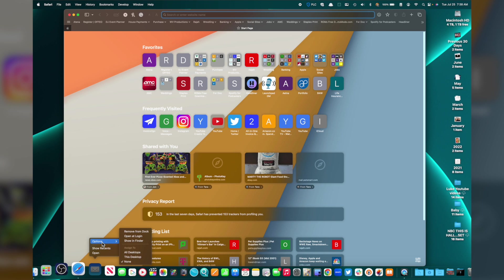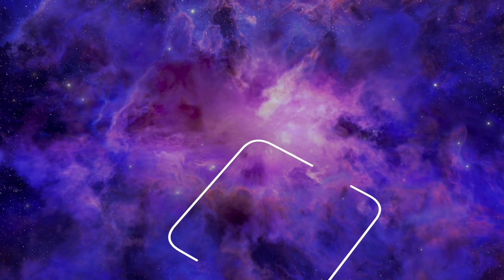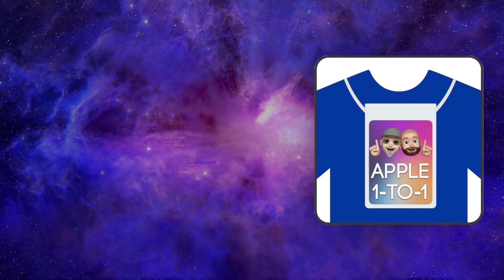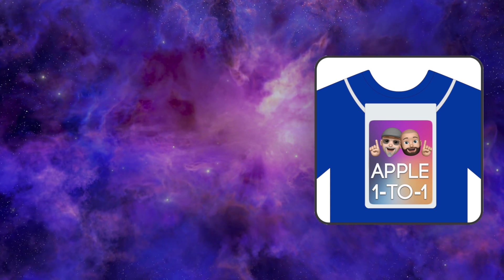That's really it when it comes to the dock. I think this is a nice quick video and it's really important to organize yourself so everything looks good. Thank you very much for joining us for another great episode of Apple One-to-One Training. Don't forget to click the Like button and subscribe so you can see all our training videos, as well as links to download our podcast.